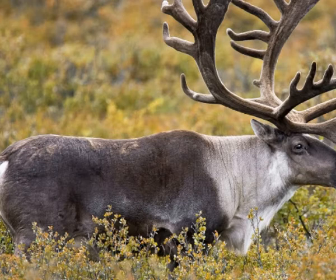Caribou can be found in coniferous forests characterized by swampy areas, lakes and rivers, such as those found in Alaska, Canada, Scandinavia, and Siberia.